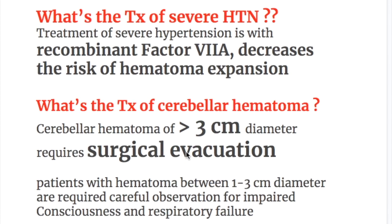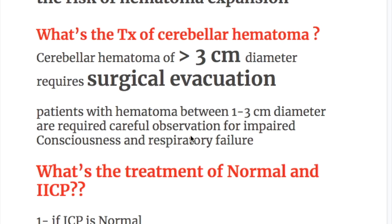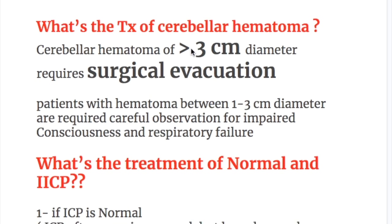What is the treatment of cerebellar hematoma? Cerebellar hematoma of more than 3 centimeter diameter requires surgical evacuation. Patients with hematoma between 1 to 3 centimeter diameter require careful observation for impaired consciousness and respiratory failure. So, surgical evacuation for more than 3 cm and observation for hematoma between 1 to 3 centimeter diameter.